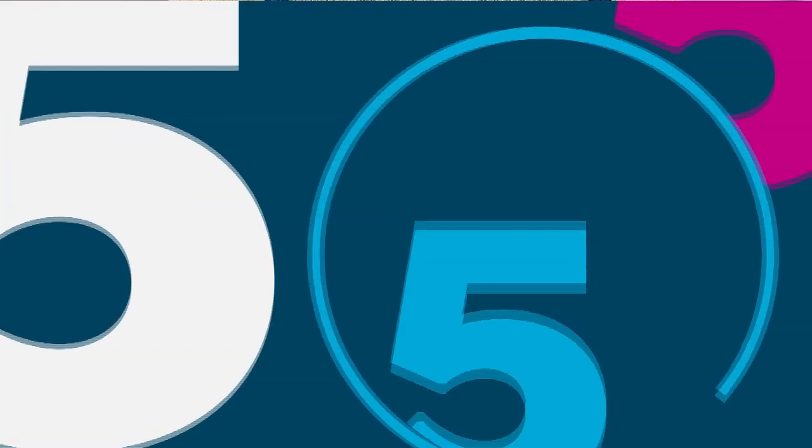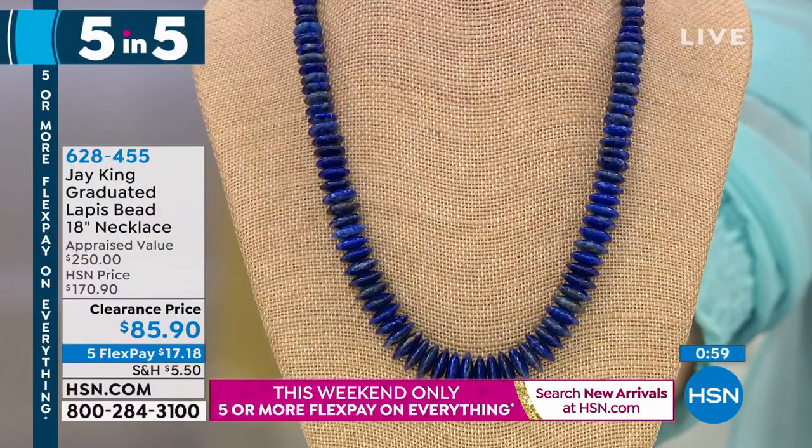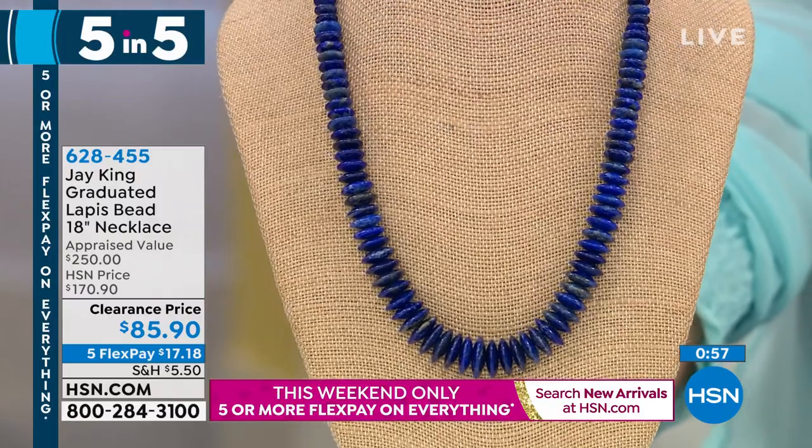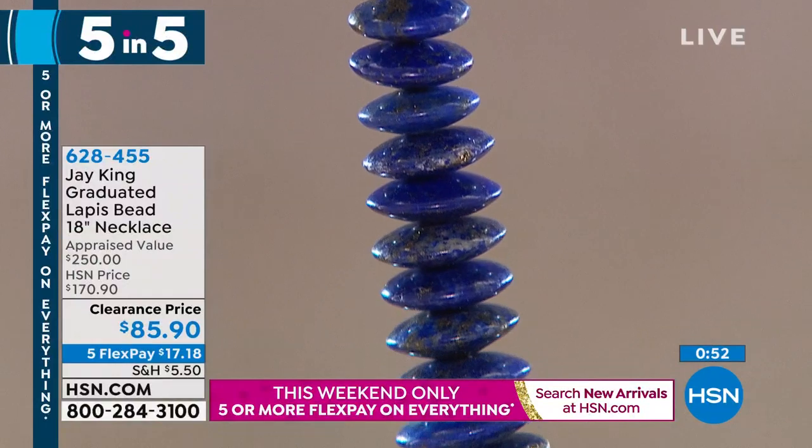Look at that — upside down and backwards, a French wire with extender. He does that on almost all the pieces. So this is coming up, but we know what we're doing — we're doing something called a Five and Five. It's five items, one minute per item, very limited quantity. We're going to start right now at the lowest prices ever. It's crazy that this is on a Five and Five — Jay 85-90, at 50% off — an 18-inch lapis necklace, lowest price ever.